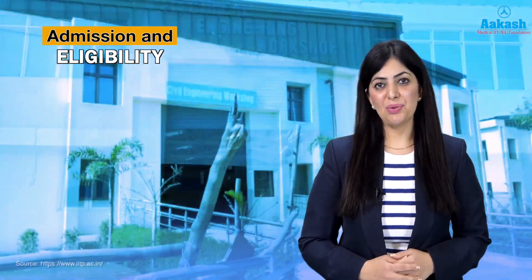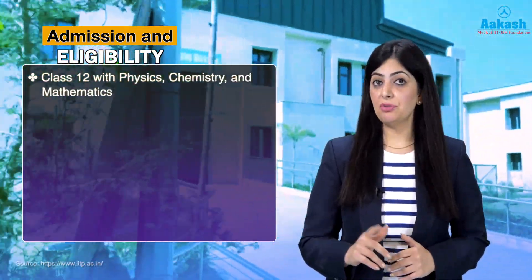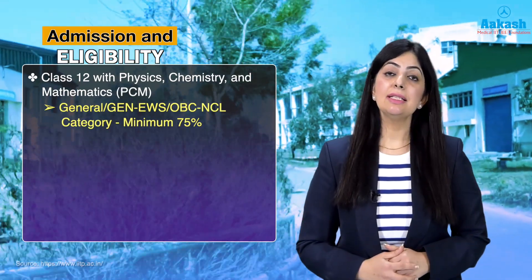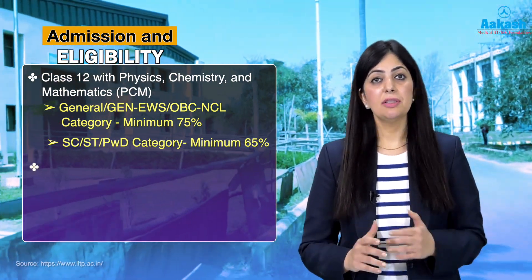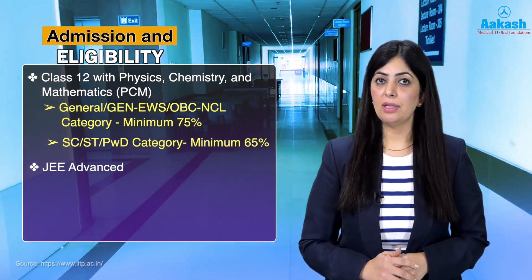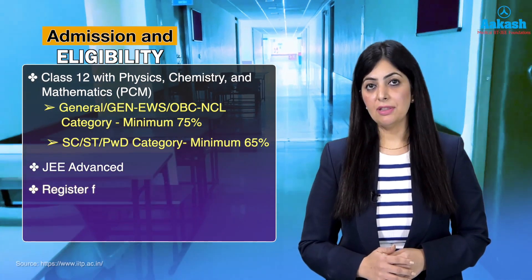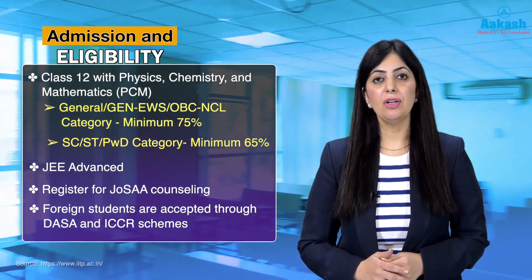Candidates aspiring for BTech from IIT Patna must have cleared the Class 12 board examination with Physics, Chemistry, and Mathematics. For general candidates, the required aggregate is 75%, whereas for SC, ST, and PwD candidates it is 65%. Candidates must also clear JEE Advanced; to be eligible for JEE Advanced, you must first qualify JEE Main Paper 1. Foreign nationals need not clear JEE Main and can directly register for JEE Advanced. Thereafter, candidates register for JoSAA counselling; for foreign students, admission is through DASA and ICCR schemes.